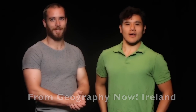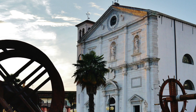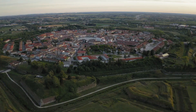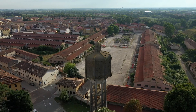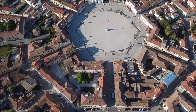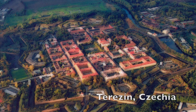The cathedral of Palmanova is located in front of the town hall on the main hexagonal square. Construction occurred from 1603 to 1636, and the bell tower, built in 1776, was deliberately made short so that enemies attacking the city would not be able to see it from outside the city walls. Other sites in the city include the three monumental gates, the Military History Museum, the Piazza Grande built with Istrian stone, and the Venetian aqueduct.